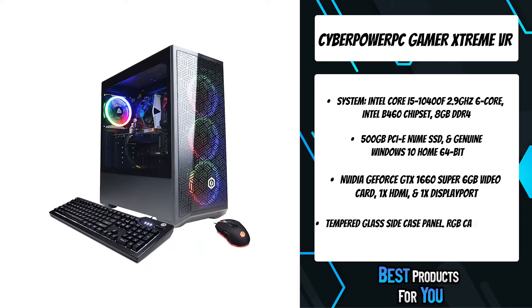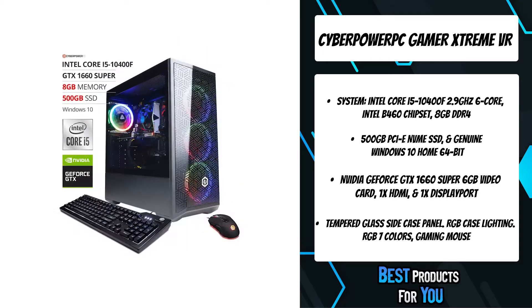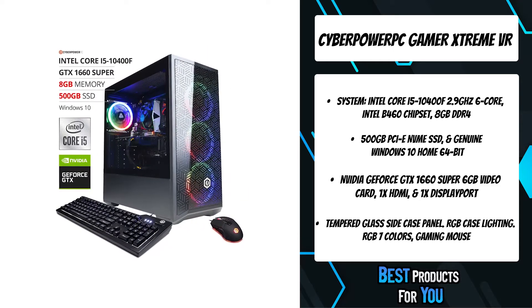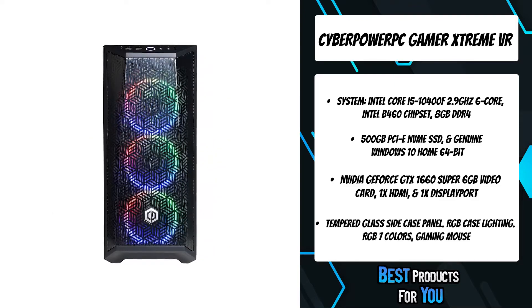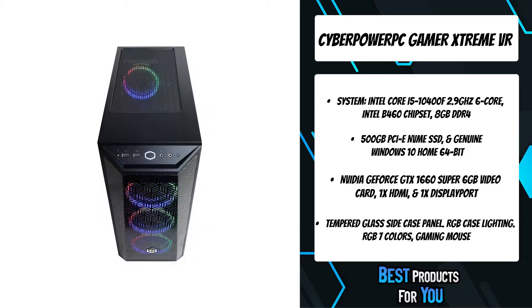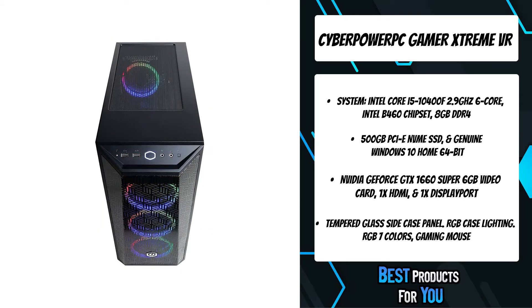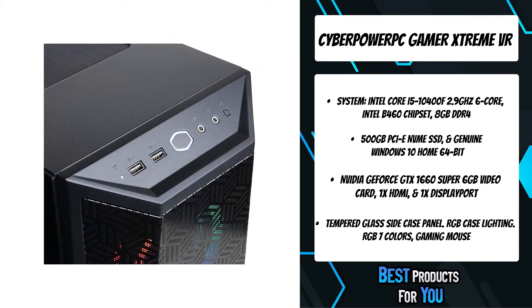This system has been tested to meet the requirements to support VR gaming for both the HTC Vive with Steam VR and the Oculus Rift VR. Virtual reality gaming is the next evolution in gaming and CyberPowerPC systems are ready to bring you the immersive experience that VR has to offer. VR hardware and accessories shown here are not included and sold separately.